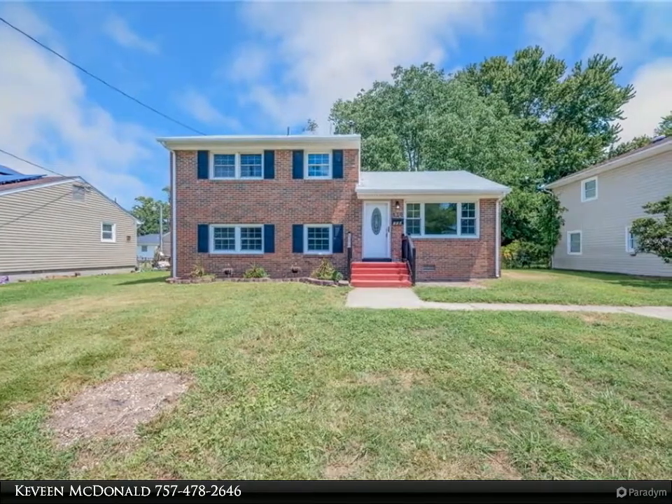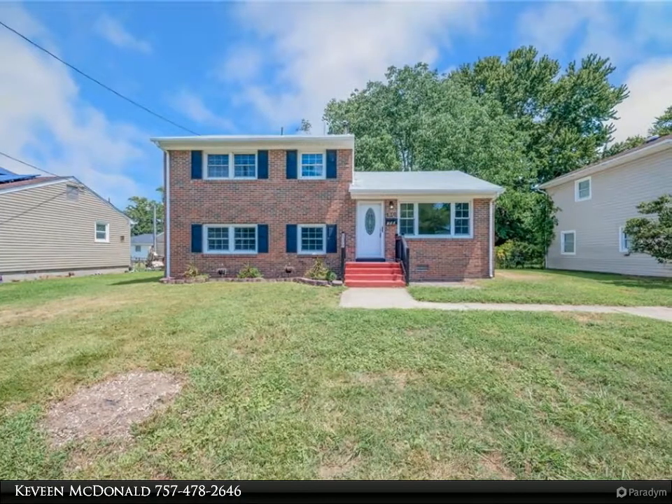Beautiful kitchen with all new stainless steel appliances, wood cabinets, and granite countertops.